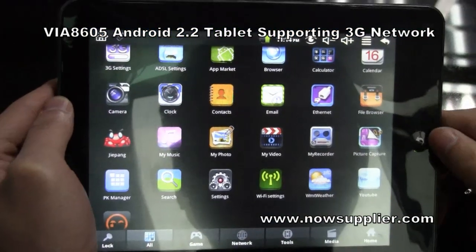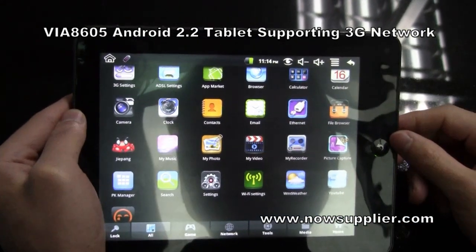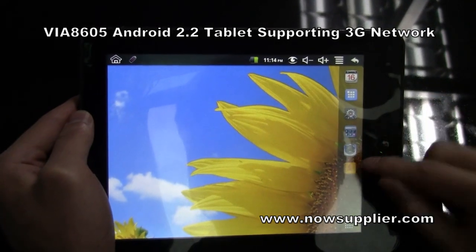Generally, this tablet can run the mainstream apps on the Android market. You can download any apps you like to install on this tablet.